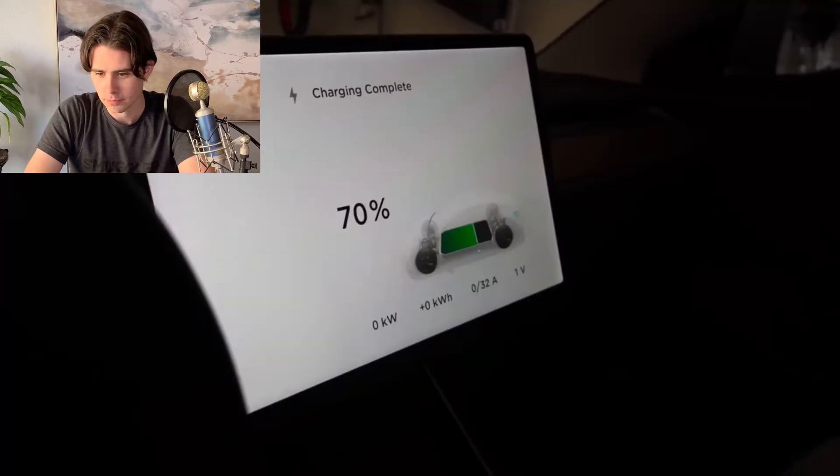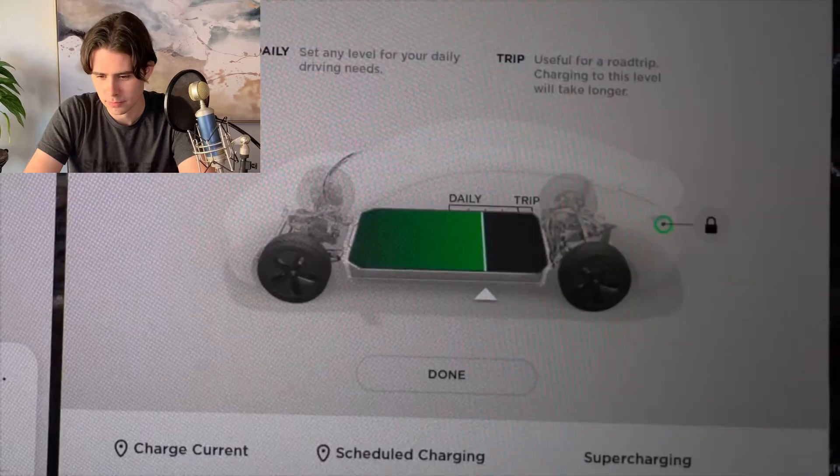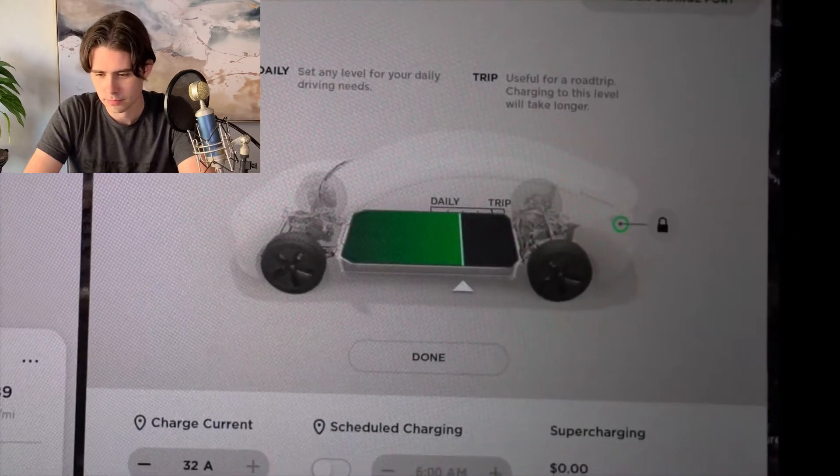The first thing they asked was: what are your charging habits, what percentage are you charging to each night? I told them generally to about 70%, but always ranging between 50 and 70%, which to me and everything I had learned about lithium-ion longevity was the sweet spot to a healthy and long-lasting battery pack.